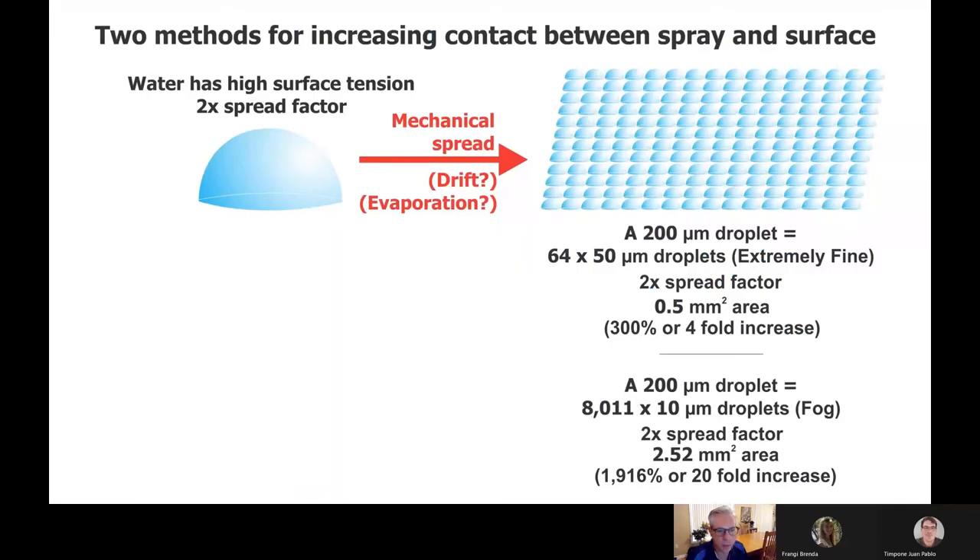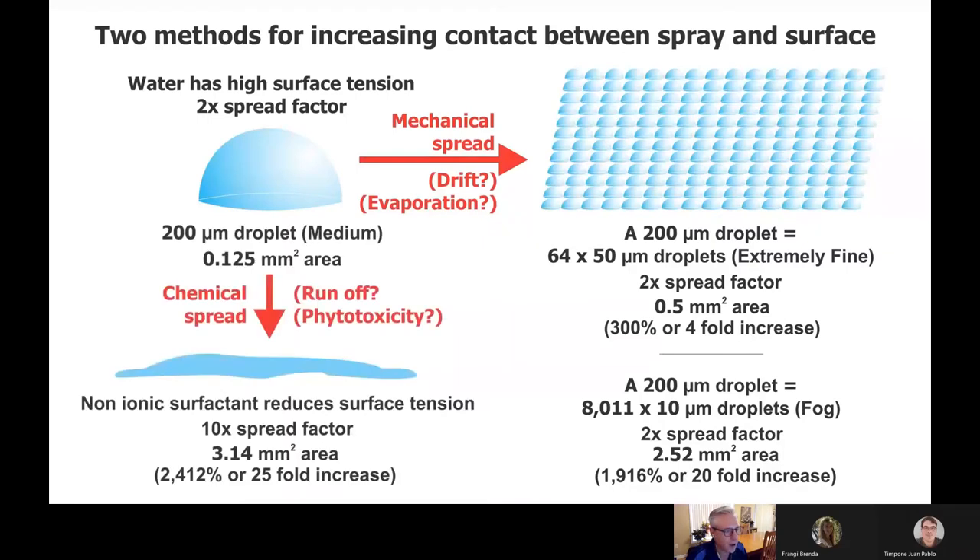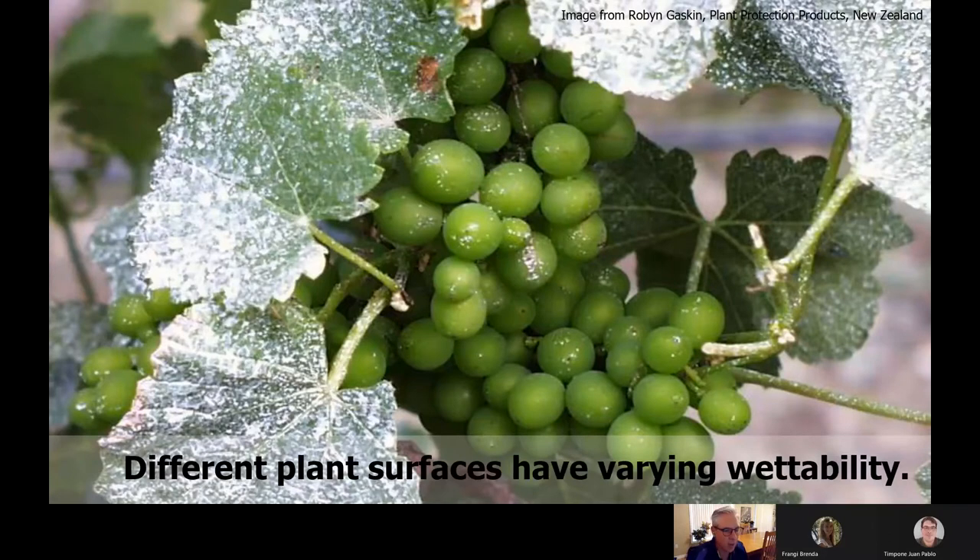Using a non-ionic surfactant with the same droplet size, you could get as much as 10 times more coverage than not using it at all. Not all targets are completely the same — the coverage you would get on grape leaves is different from what you would get on the grapes. Sometimes it's because of how the target is oriented, sometimes it's because they're waxy. It's far easier to spray the underside of a leaf than the top — the tops are usually waxier to prevent evaporation. So when we talk about coverage, it's important to know what part of the plant we're talking about.